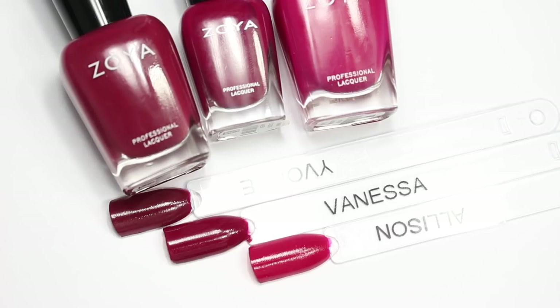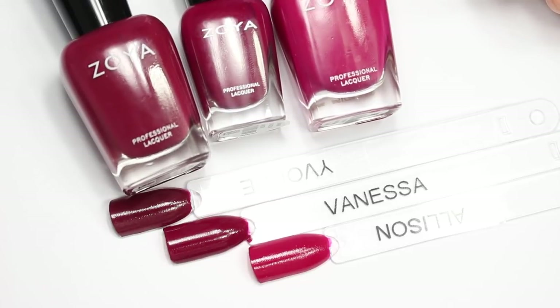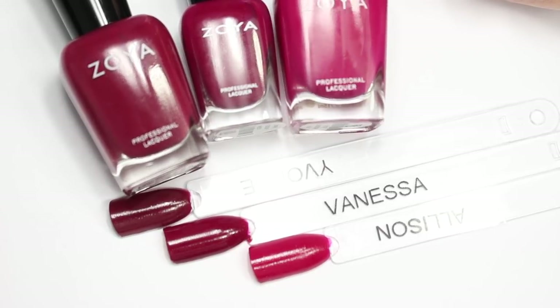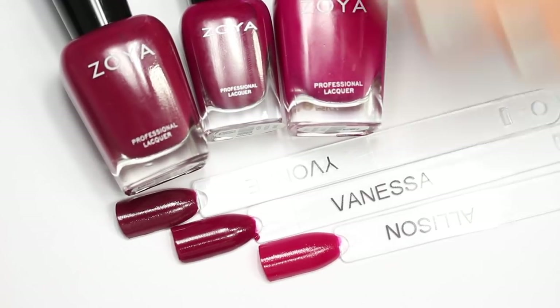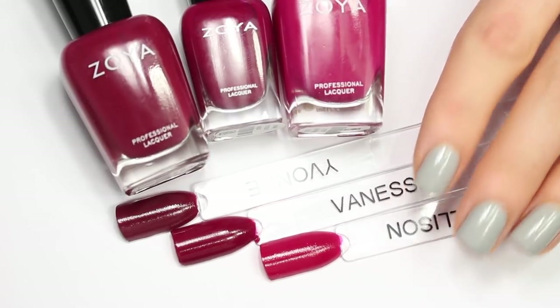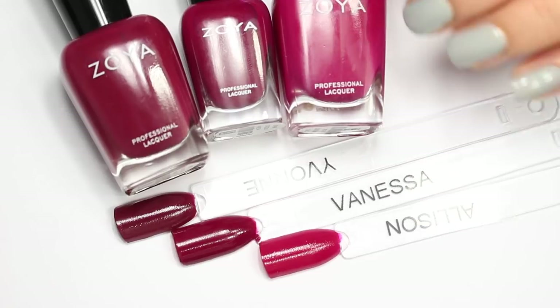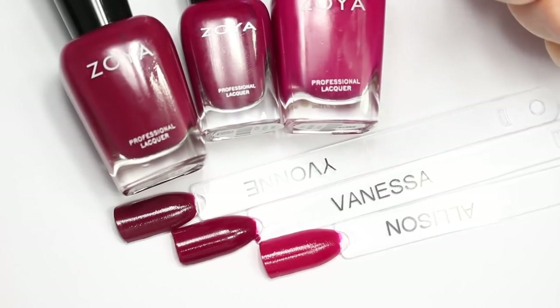I really liked all of these polishes, but my favorites are Allison, Vanessa, and Yvonne. These three really show the variety of this category and among them you don't really have any dupes. I would love to hear what your three favorites are. Definitely watch this whole playlist so you can see from start to finish all of these groups and their comparisons. Thank you so much for watching — I really appreciate your time and I look forward to seeing you in the next one. If you liked this video and want to see more, hit that subscribe button, give it a thumbs up, and comment down below to let me know which of these polishes is your favorite.